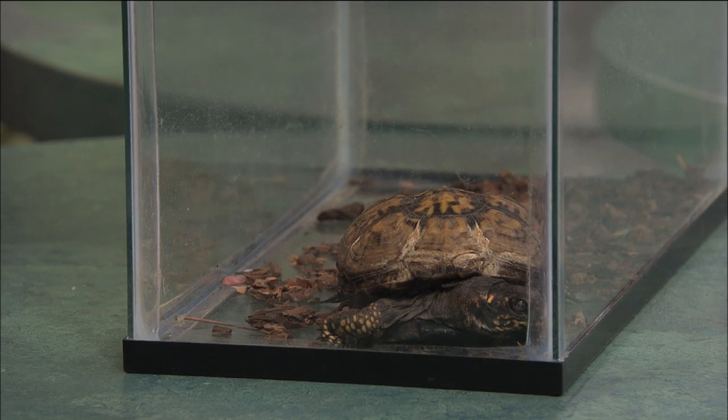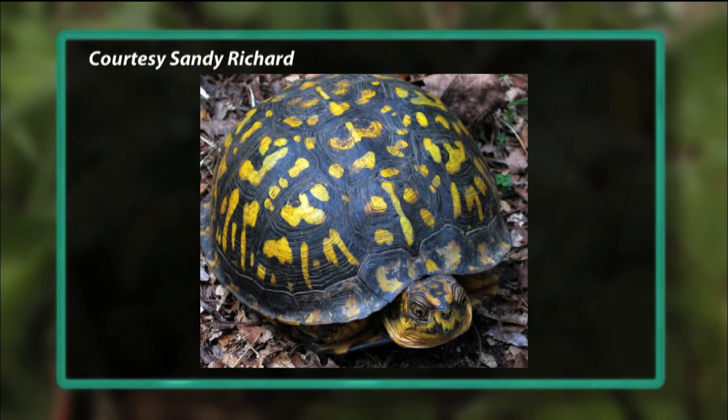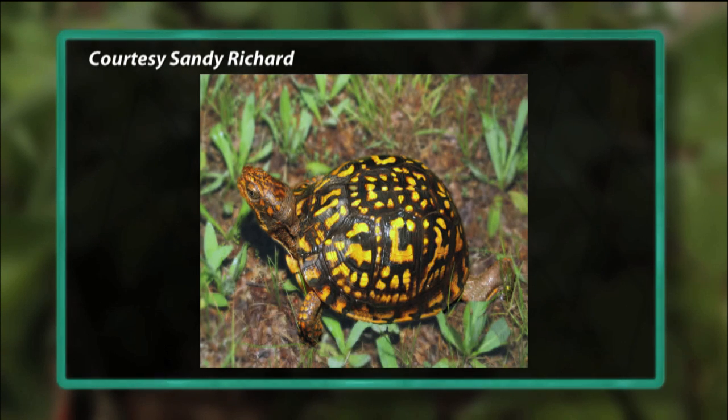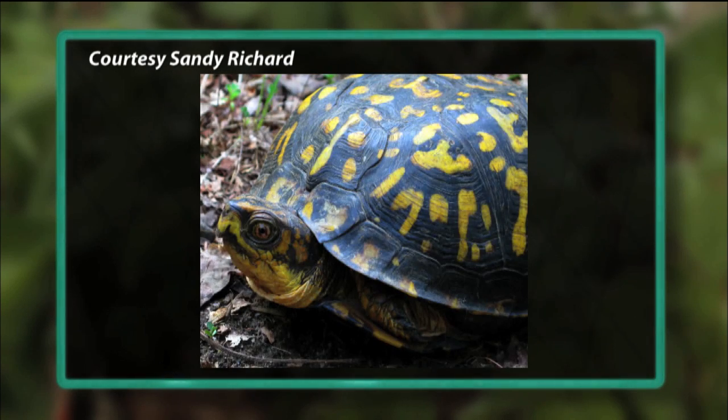It seems like they may be in danger because of technology and things like that. What are some of the dangers they're facing today? One of the biggest dangers is getting run over by cars. We've got so many roads nowadays, and box turtles try to cross the roads to get to the other side of a woodland area they may have frequented before. Are they fairly safe if you stop the car and pick it up to take it to the other side? If you're able to safely, that's a great idea. The best thing to do is to set them off in the direction they were going, otherwise they're going to try to turn around and go that way again.